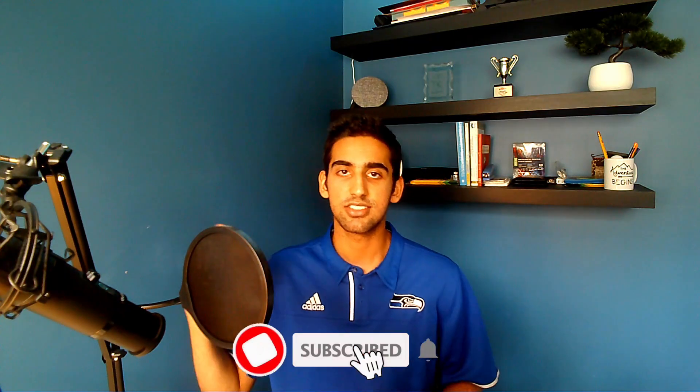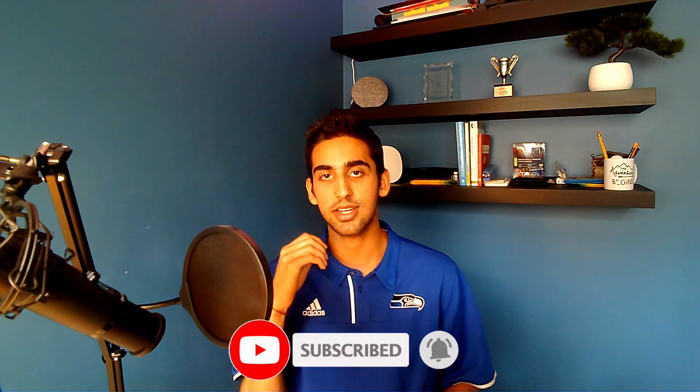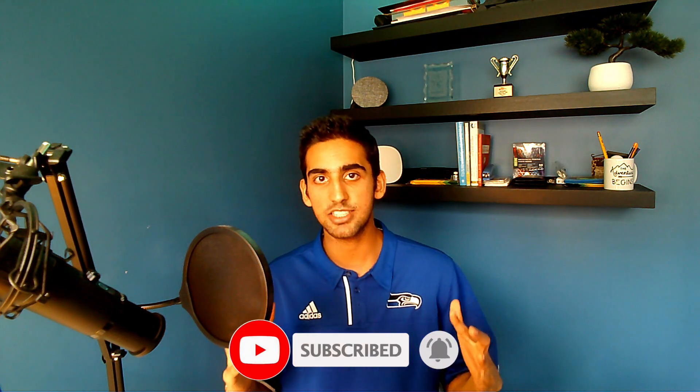Welcome back to the channel. AMC stock is finally beginning to look really bullish on the technicals. In this video, I'm going to be breaking down the stock's full technical analysis, price prediction, and my personal strategy of exactly where to buy and exactly how to profit off AMC stock.